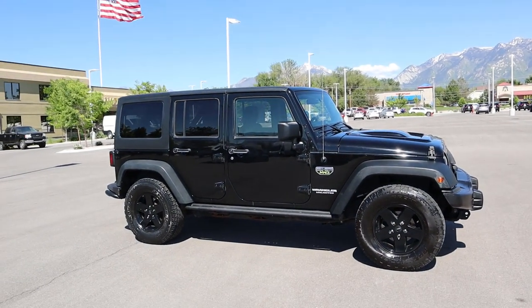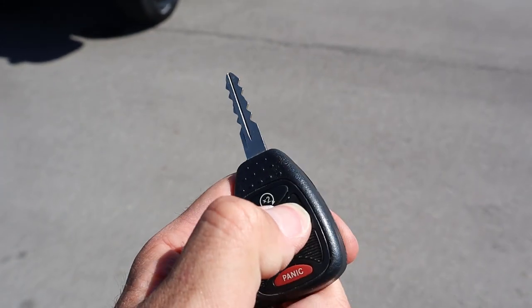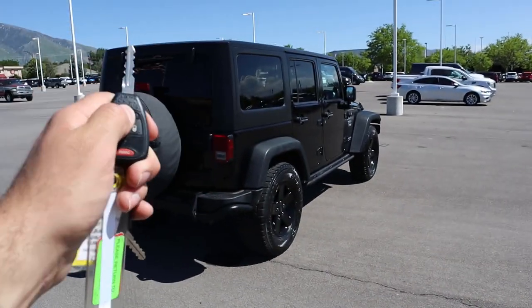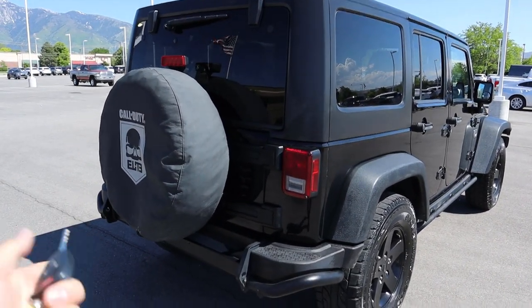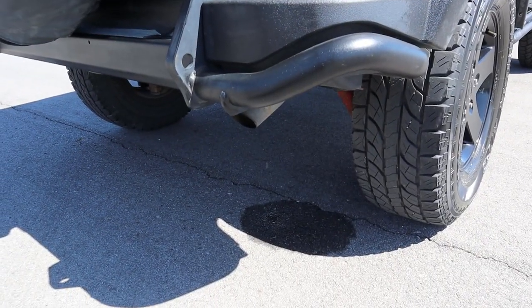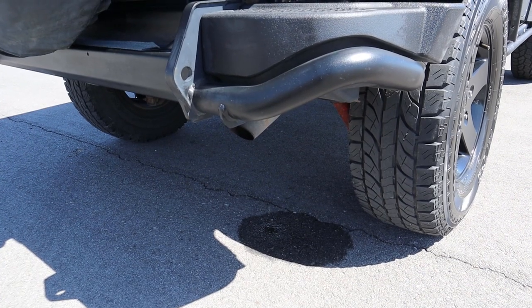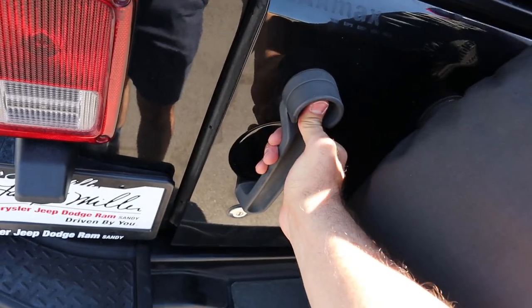Here's the key fob for the Wrangler — it actually comes with remote start. Just press it twice: the first press locks it, the second press activates the remote start, and you'll hear that 3.6 liter V6 come to life really quickly. To shut it off, just press it again.